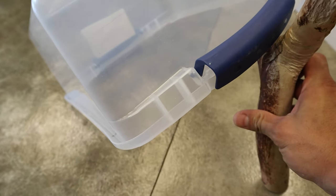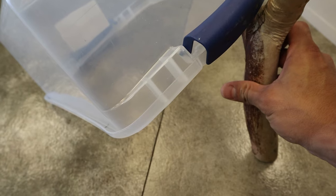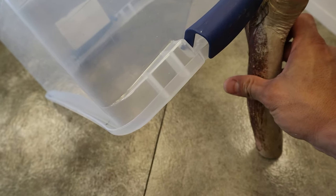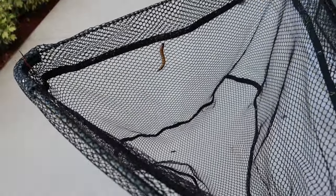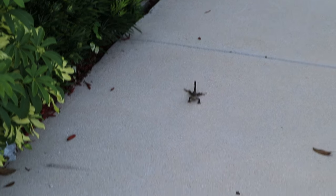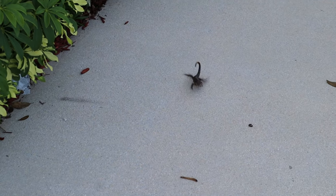A stick holding that box up, and when the lizards would go right under the box we would pull the string attached to this stick and it would drop. Now we're going to walk this worm all the way over to a lizard. Something just came out of the bush here.